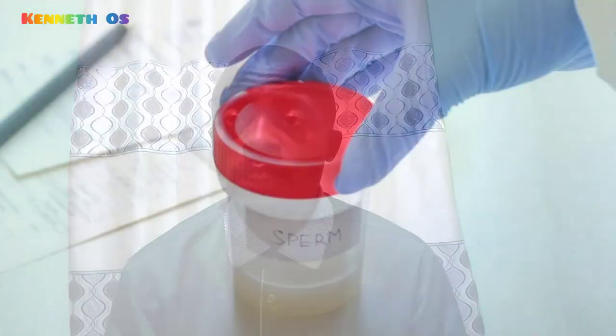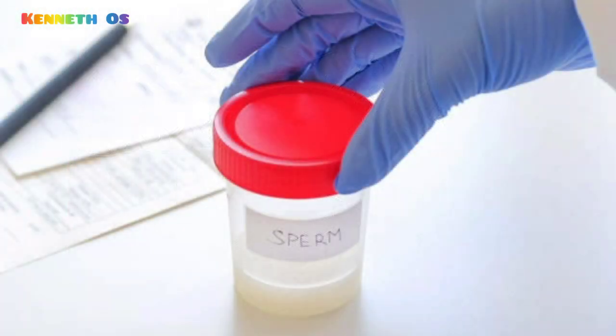These are the ingredients you need to increase your sperm count. There are three ingredients, so make sure that you watch this video from the beginning to the very end to know how to use them. But first, what is a sperm count?